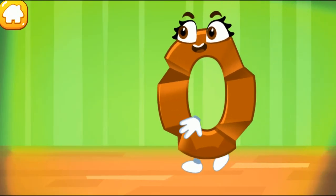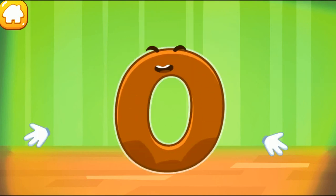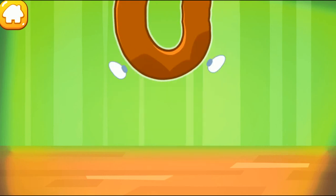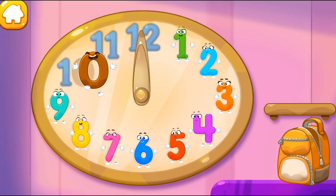The figure is crumpled! Iron the number 0. Keep it up. Put the number 0 in its place. Thanks for the help! Hooray!